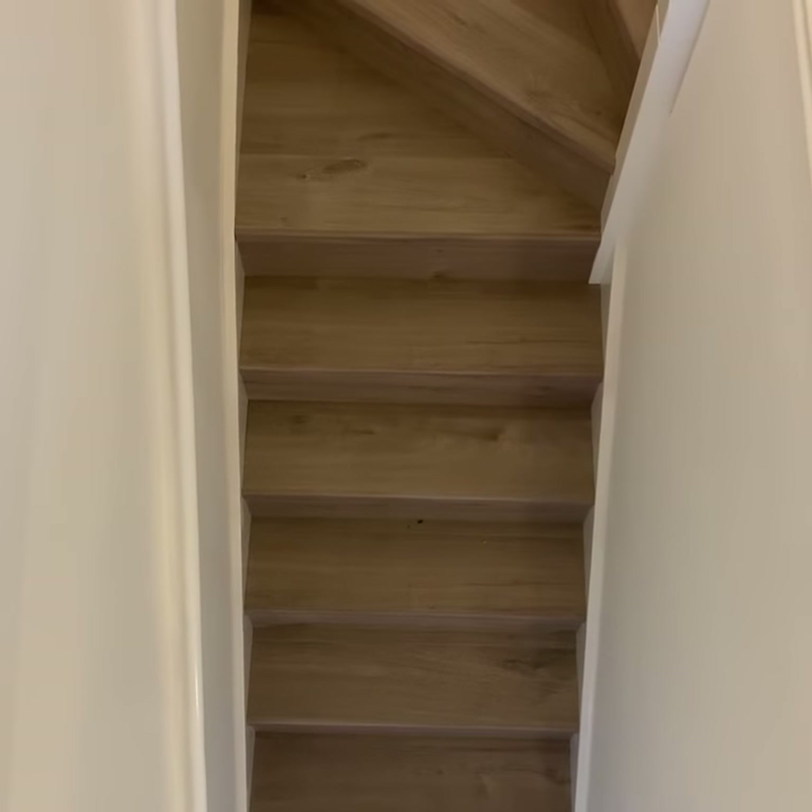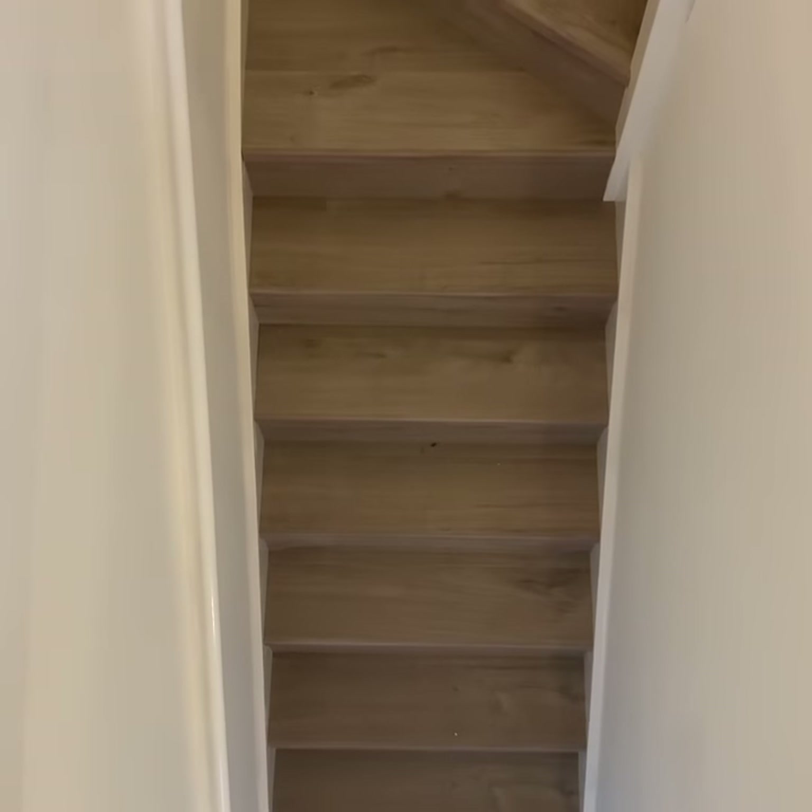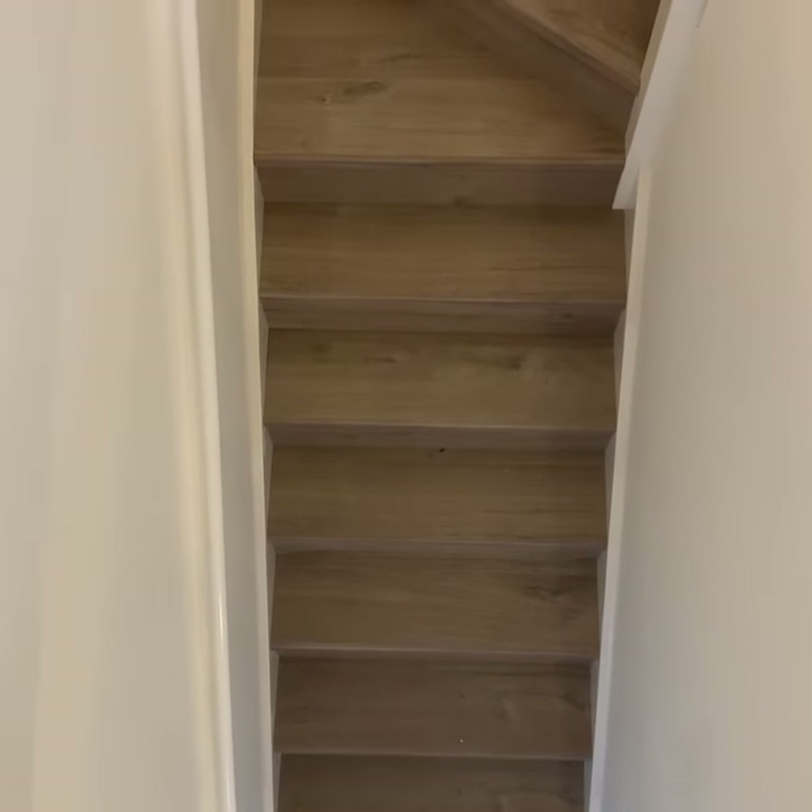It's quite time consuming — it takes at least two days to do a staircase, but the end result is just a serious wow.